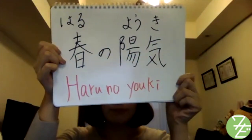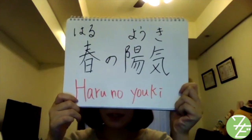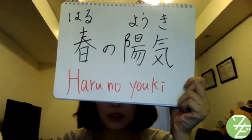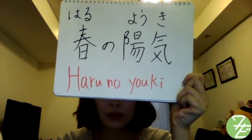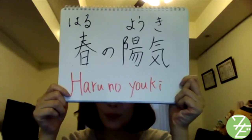春の陽気. 陽気 means season or weather in this case. So when the weather is nice and warm, especially in March or April, we say 春の陽気だね or 春の陽気ですね。